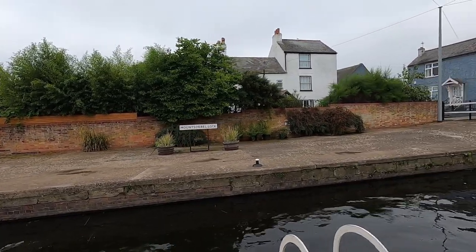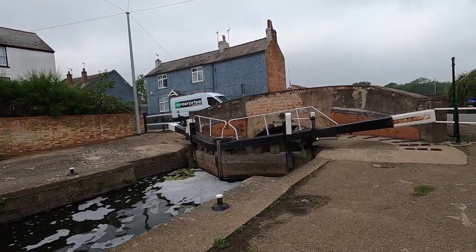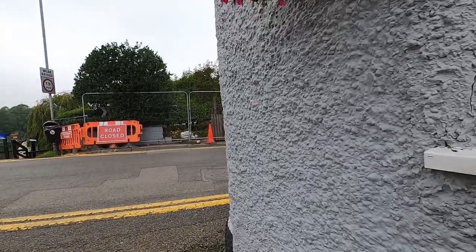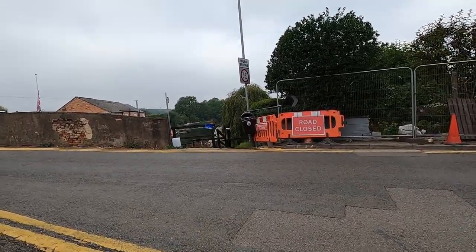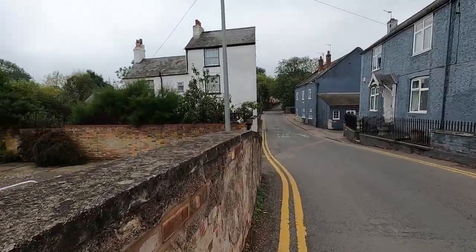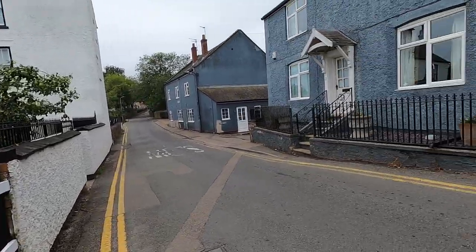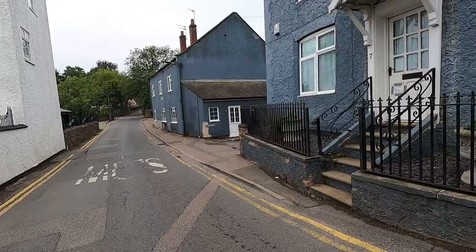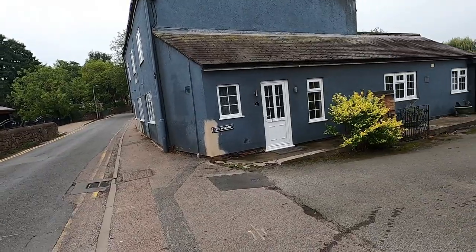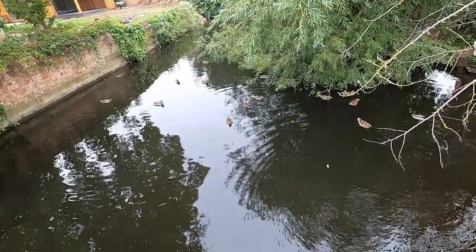So we've passed Mount Sorrel lock. We've got to be a little careful here. Narrow little bridge. There's a boat passing on the other side, so let's quickly cross over. This is the river part that flows around the back of the lock.